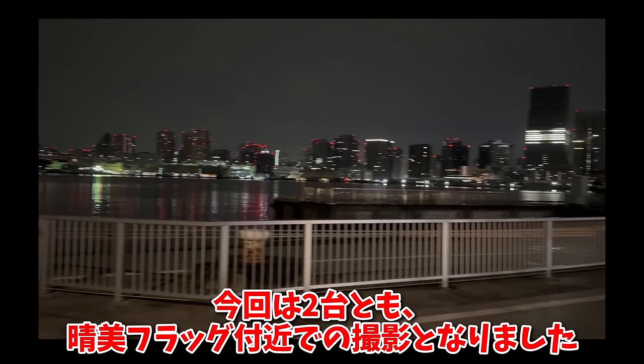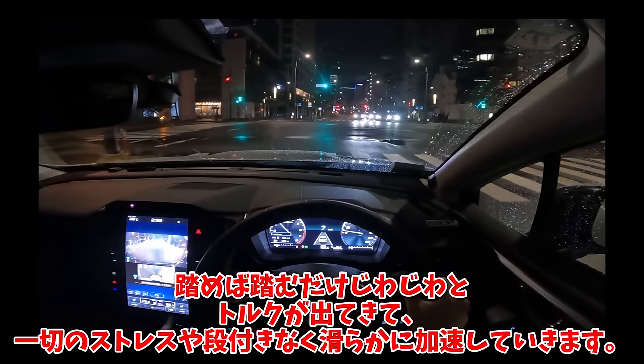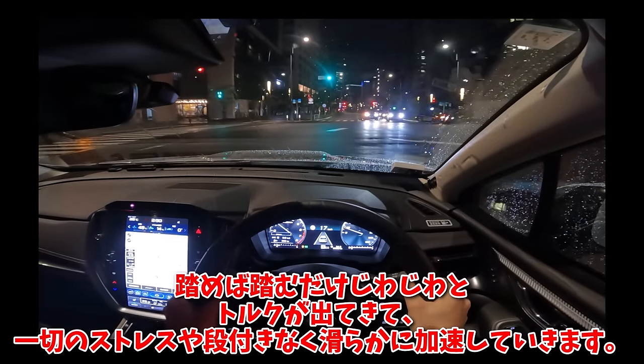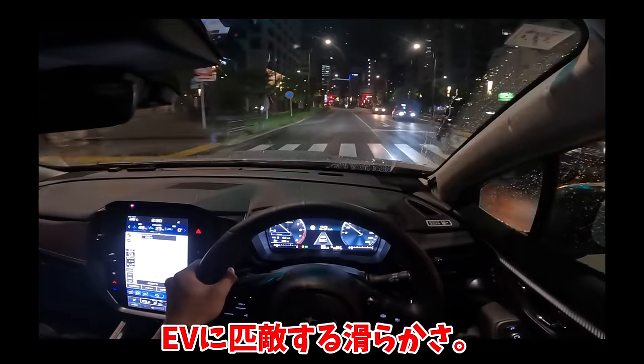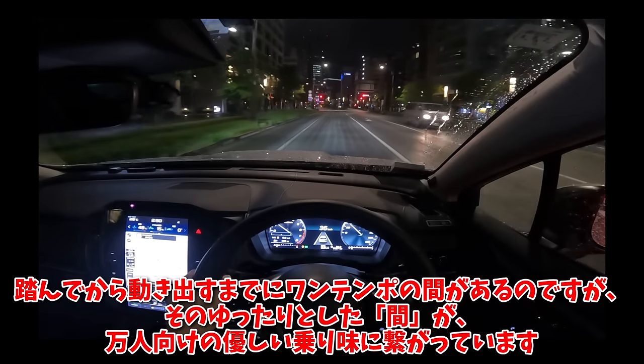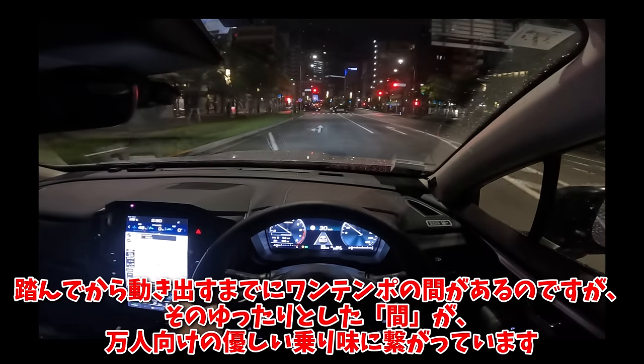今回は春見フラッグ付近での撮影となりました。走り出していくのですが、まずエンジンが非常に優秀ですね。踏めば踏むだけじわじわとトルクが出てきて、一切のストレスや段付きなく滑らかに加速していきます。EVに匹敵する滑らかさです。踏んでから動き出すまでにワンテンポの間がありますが、そのゆったりとした間が万人向けの優しい乗り味につながっています。